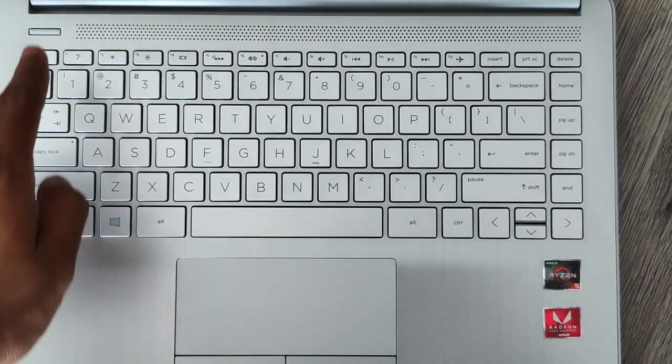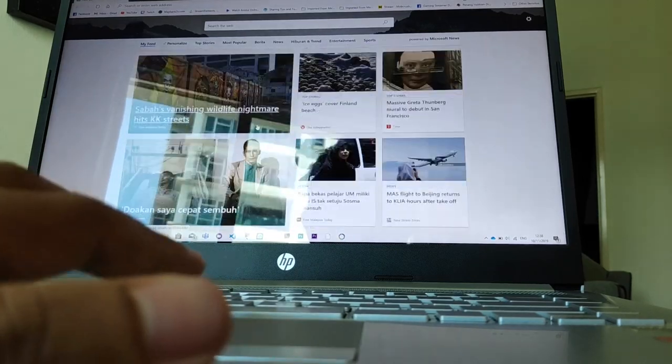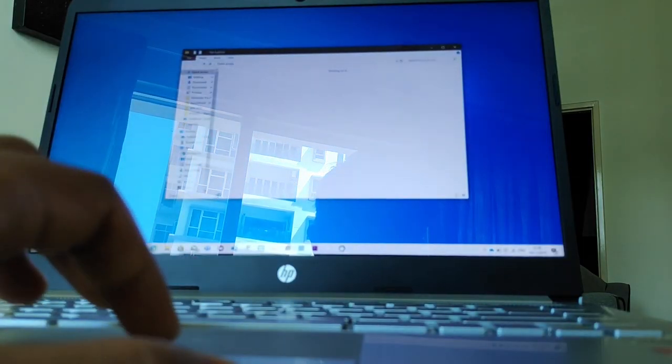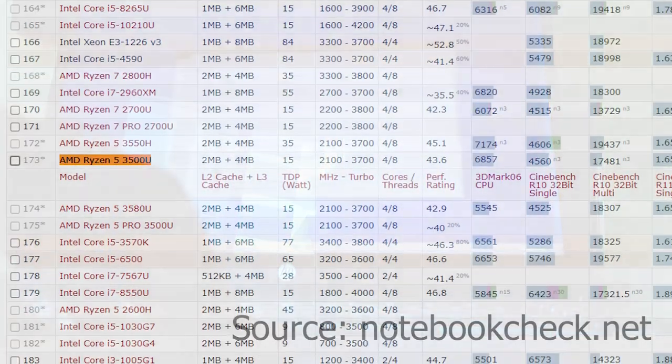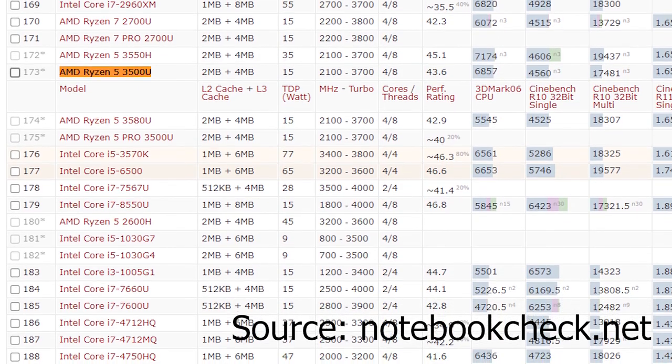The keyboard of this laptop is like any other laptop's, but its touchpad is marvellous. It's fast, responsive, and supports Windows touchpad gestures for maximum productivity.